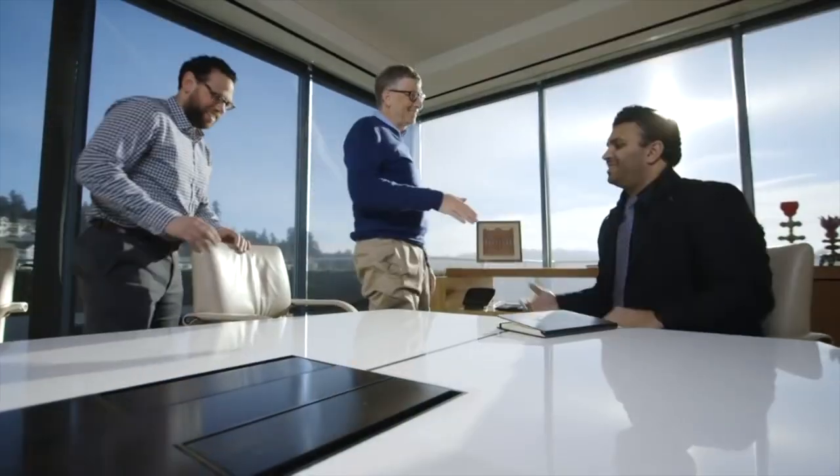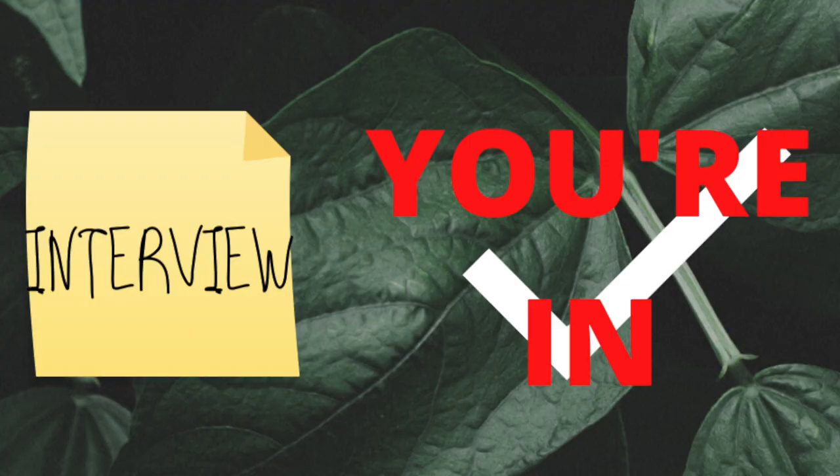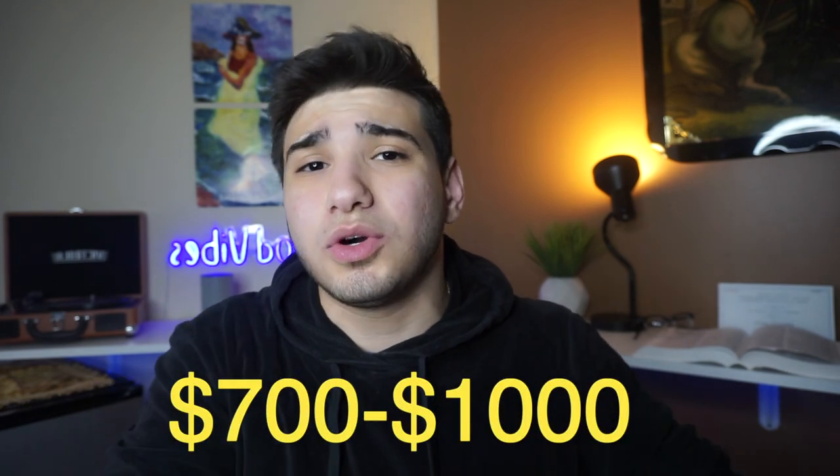If you get accepted after the interview, the application process is finally over. Depending on the school, you'll need to put a $700 to $1,000 deposit down to secure your spot. As you can see, that's a long process with a lot at risk. Be cautious when applying because you don't want to spend unnecessary money that could come back to haunt you later.